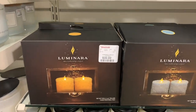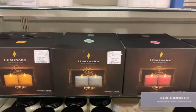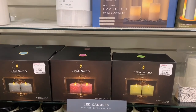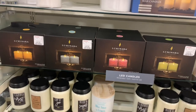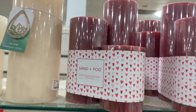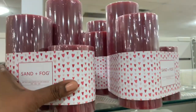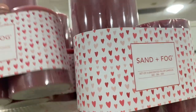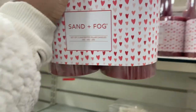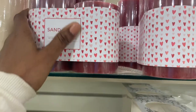I'm going to turn around and see what's on the other side. Luminara — $40 — they come in different colors if you're looking for those. And up on the top shelf, I did not know that Sand and Fog made pillar candles. I wonder if they're scented. It says it's $15. I can't tell if it's scented but it's definitely for Valentine's Day.